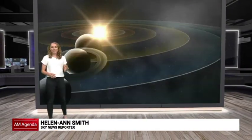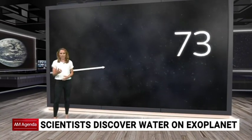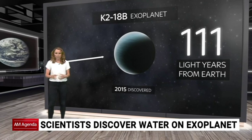K218b was first spotted in 2015. It's an exoplanet, meaning it's outside our solar system. It's around 111 light-years away from Earth. To put that in context, one light-year is just shy of six trillion miles away.